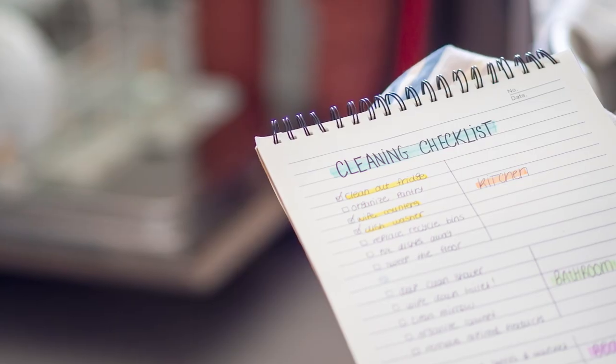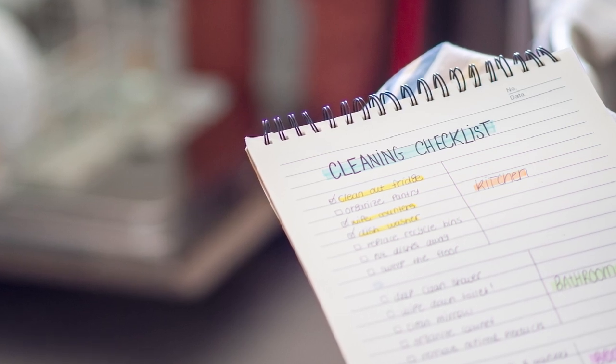For a quick punch list you can start with today, stay tuned through this video. For a more detailed checklist that takes you room by room, check out our blog below.